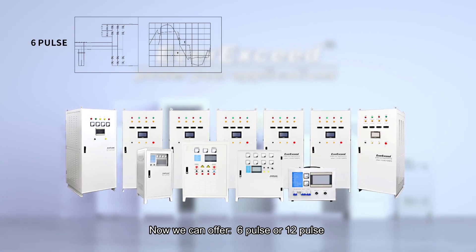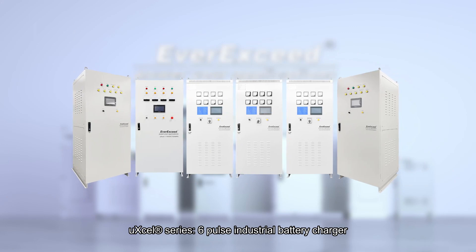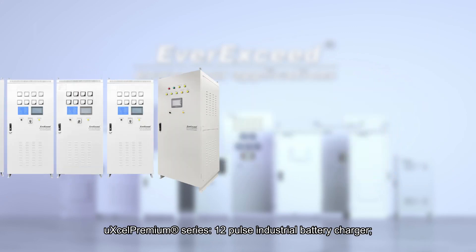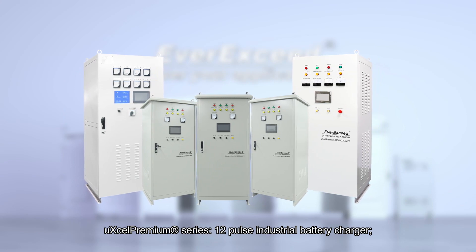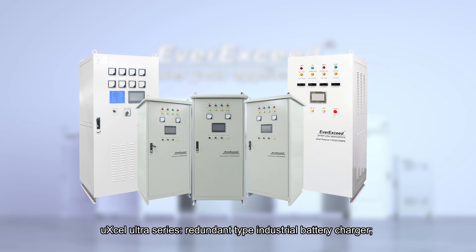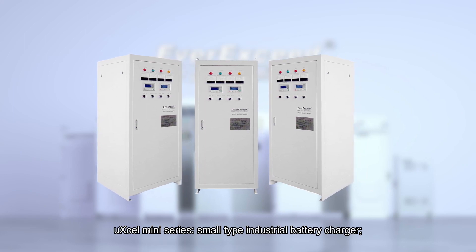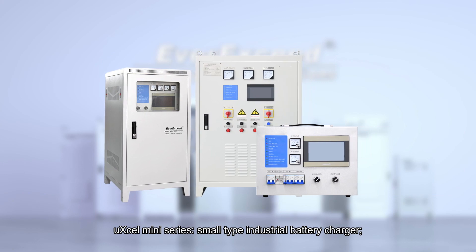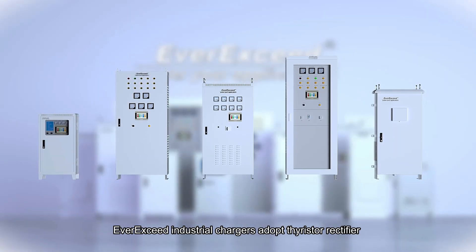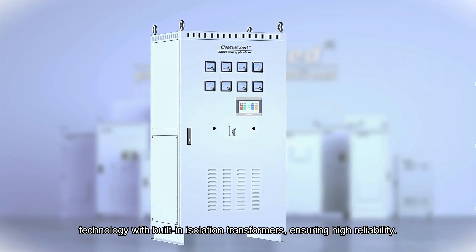We can offer 6-Pulse or 12-Pulse options: the UXL Series 6-Pulse Industrial Battery Charger, the UXL Premium Series 12-Pulse Industrial Battery Charger, the UXL Ultra Series Redundant Type Industrial Battery Charger, and the UXL Mini Series Small Type Industrial Battery Charger.